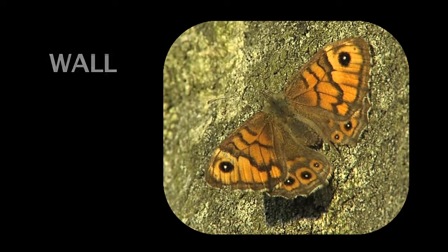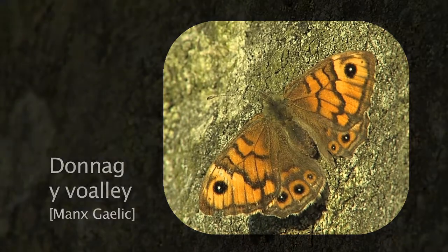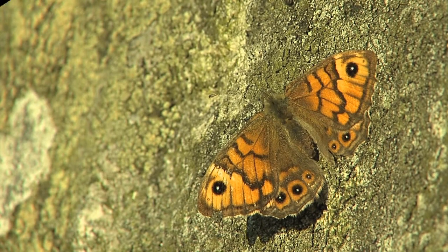Wall, quite often called Wall Brown, is a widespread and common butterfly in the Isle of Man. It likes to rest on bare sun-baked patches where it can bathe in the heat.